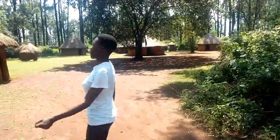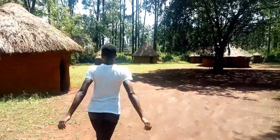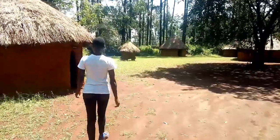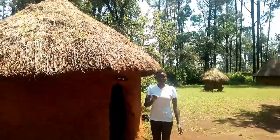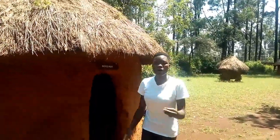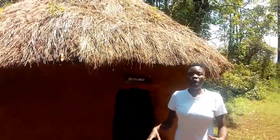I'm at the entrance of the Luyah homestead and this is the bridge. Just at the gate of the Luyah homestead with the boys' hut.